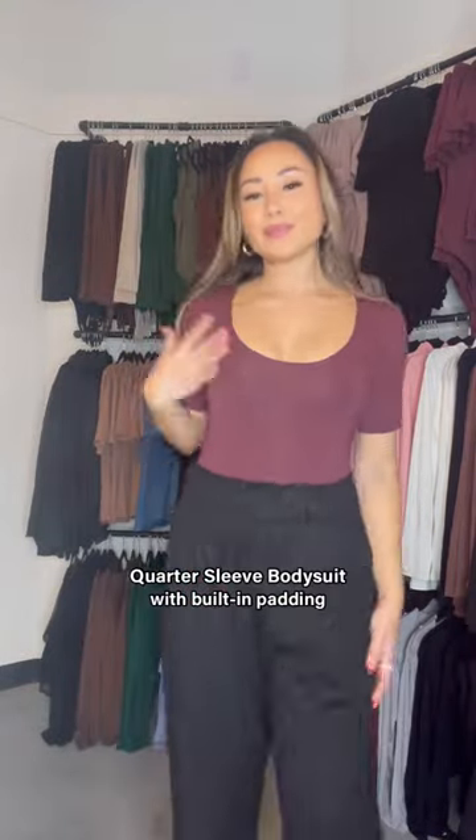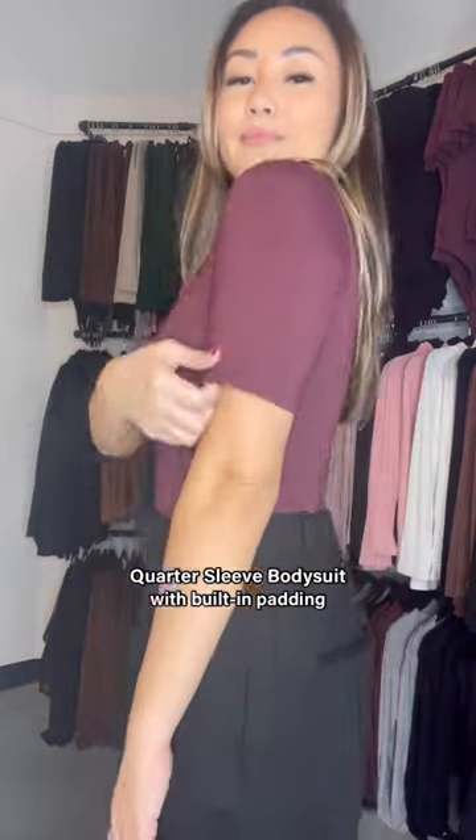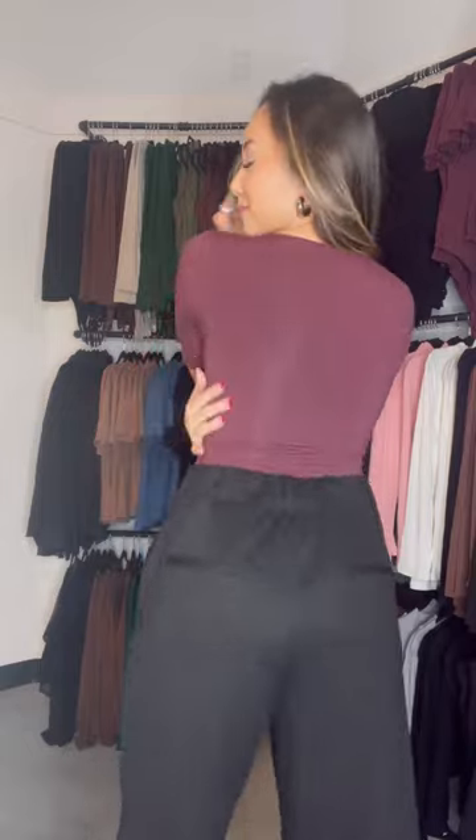This is our quarter sleeve scoop neck bodysuit. It has a little bit of a longer sleeve and a low scoop neckline with no bra lines.